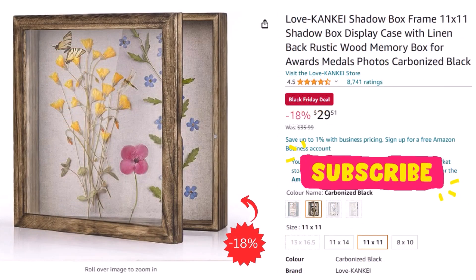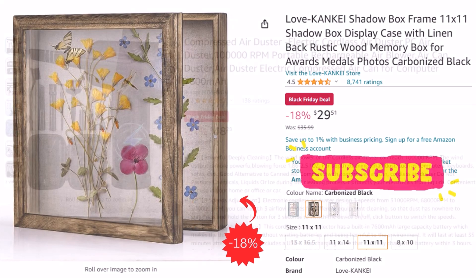Next, we have a shadow box frame, which is great for home decoration or gift giving. You can get this frame for $29.51 after an 18% discount.